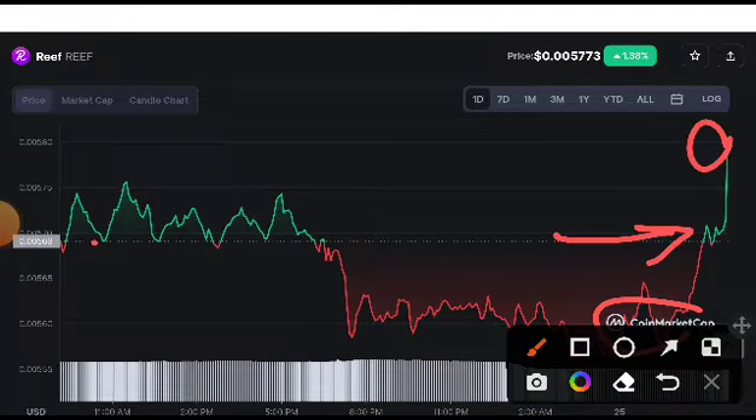I told you this would pump up to the first target. I gave you the resistance line. This has already hit the resistance line, and when it hits the resistance line, it will definitely pump up. So this time I also gave you a signal — it will come down for retesting.